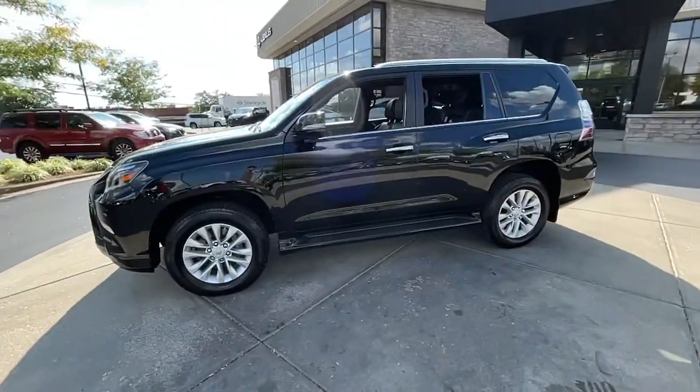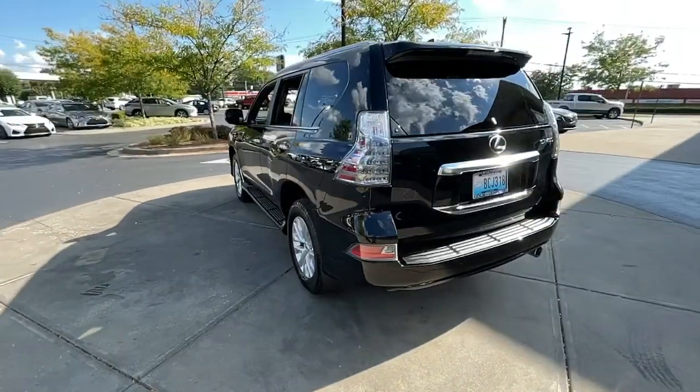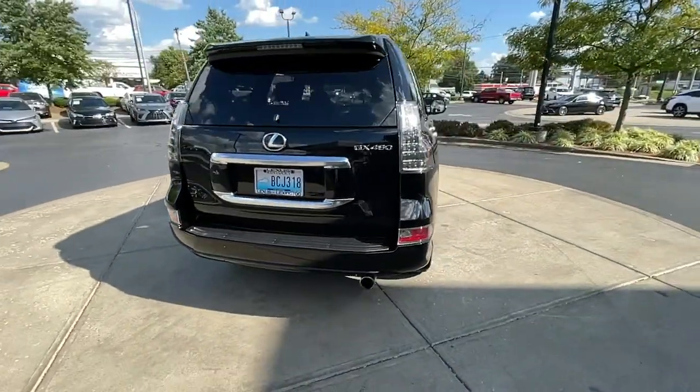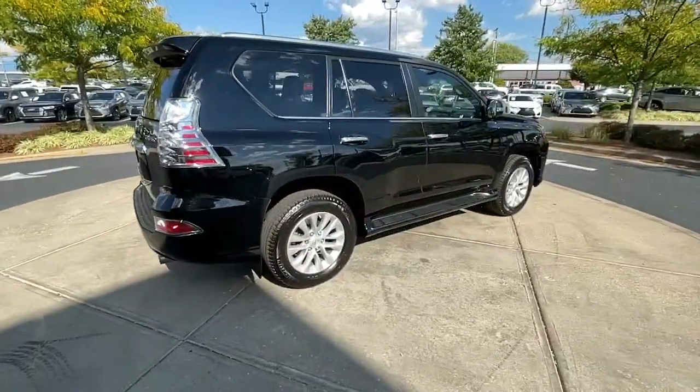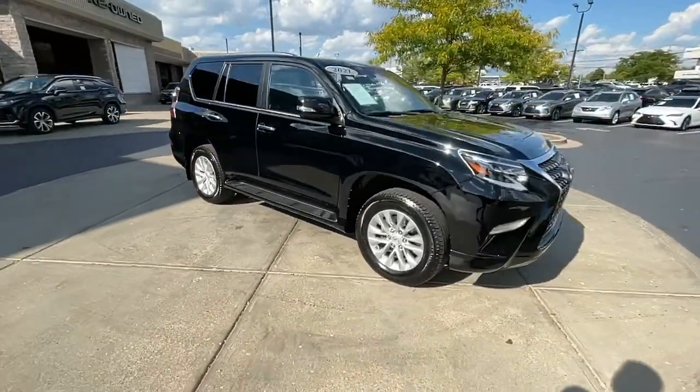Your next car could be the 2021 Lexus GX. This vehicle is an outstanding buy with fewer than 30,000 miles on the odometer. Here's an intrepid GX that's as comfortable as it is capable.